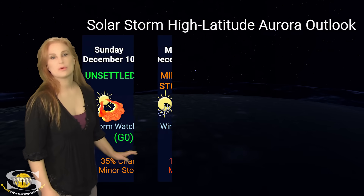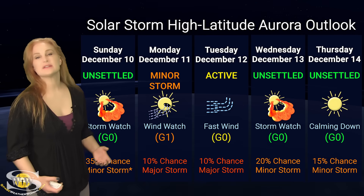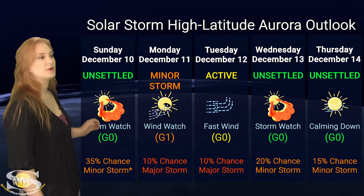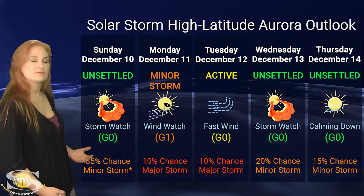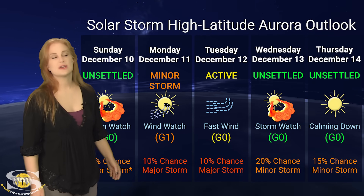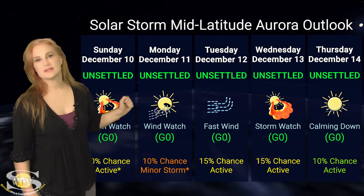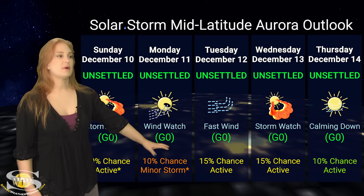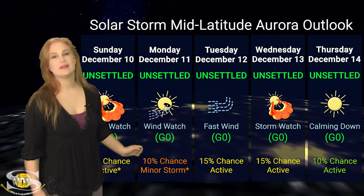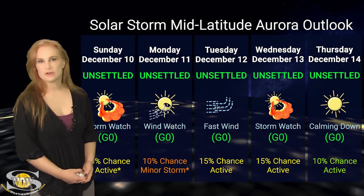Switching to our solar storm conditions and aurora possibilities over the coming week: we are anticipating fast solar wind from that coronal hole rotating in through the Earth strike zone, with a mini solar storm ahead and behind it. At high latitudes, NOAA is expecting active to minor storm conditions with up to about a 10% chance of a major storm, so aurora photographers at high latitudes could definitely get a chase over the 10th through possibly even the 13th. At mid-latitudes, however, we are expecting only unsettled conditions, with only about a 10% chance of a minor storm peaking around the 11th. Only dedicated aurora photographers should bother to chase.